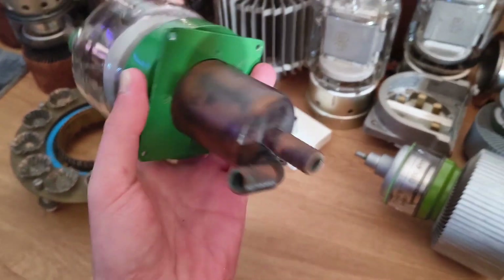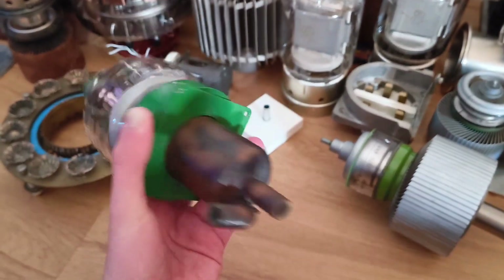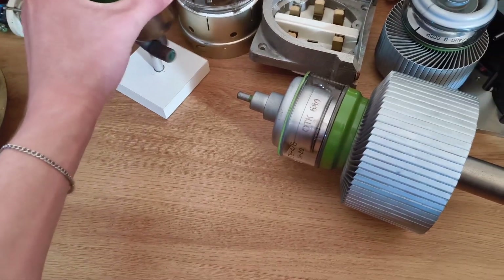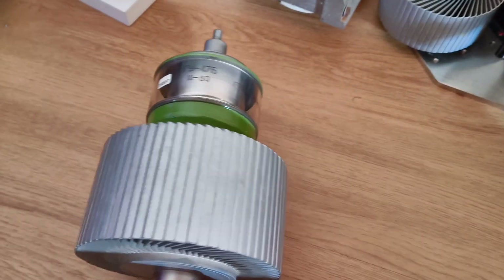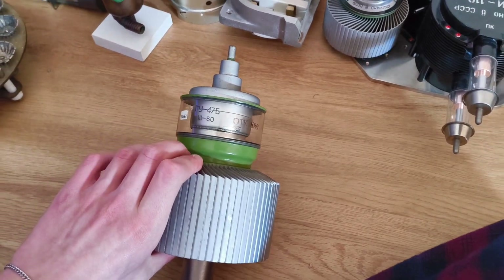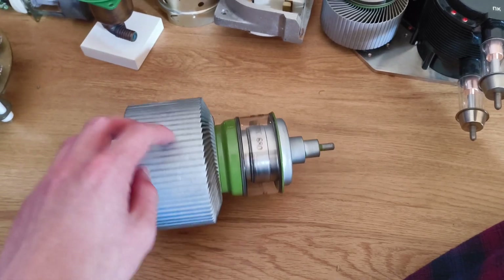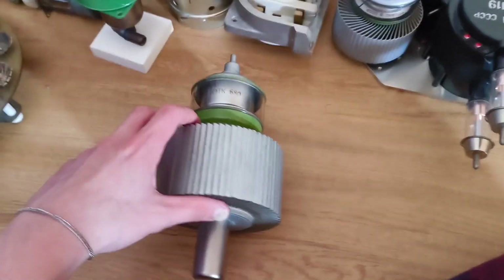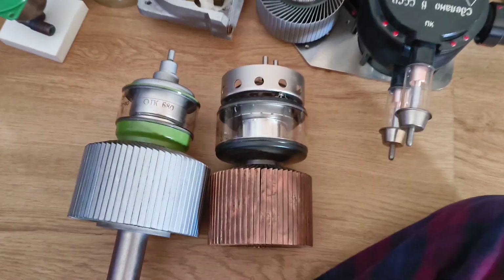This one is cool because it has water cooling directly built into the tube. Here we have the GU 43 or 47B — this one is pretty impressive, it can do 10 kilowatts output for one second according to the datasheet, which is pretty interesting.